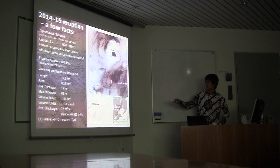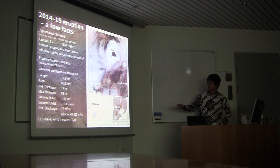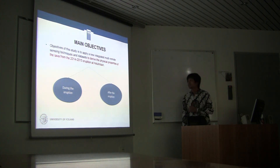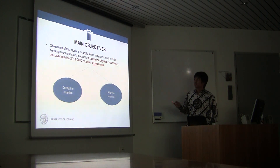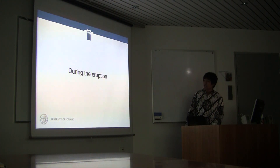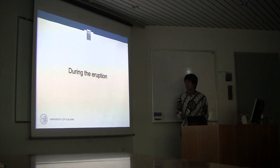Holuhraun is located north of Vatnajökull. The main objective of this study is to derive the physical properties of the lava from 2014 and 2015. We have data during the eruption and after the eruption is finished. Both of these have their own conclusion and discussion.